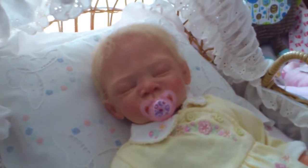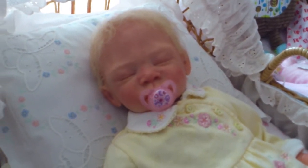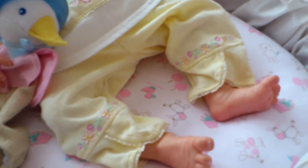Hi everyone, Country Rose here. I have my little Emma here, all dressed up in lemon. It's a beautiful outfit.